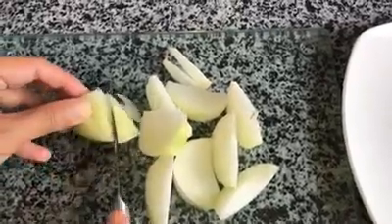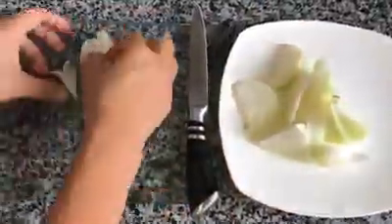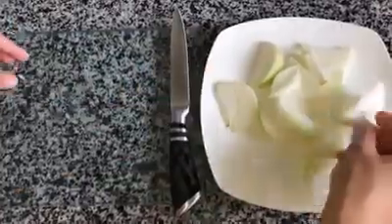To cleanse the air, place slices of onion on plates throughout your house to purify the air of viruses and bacteria.